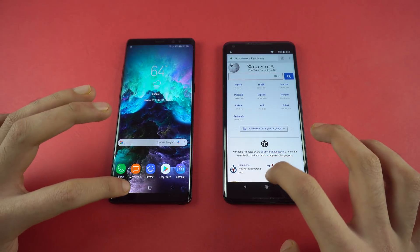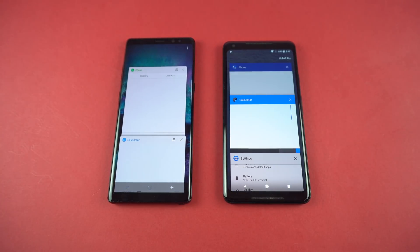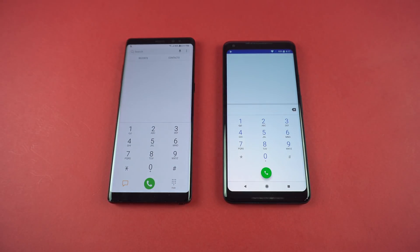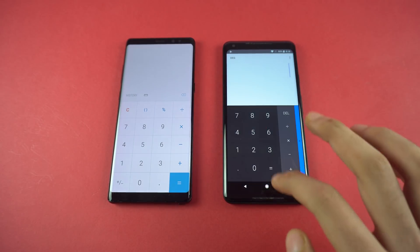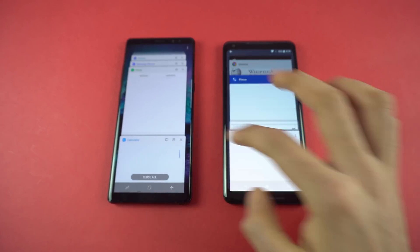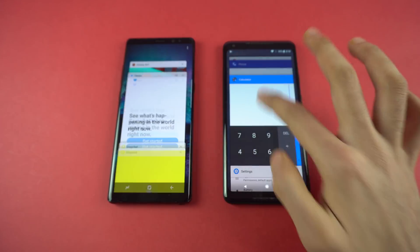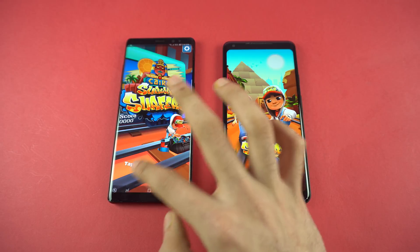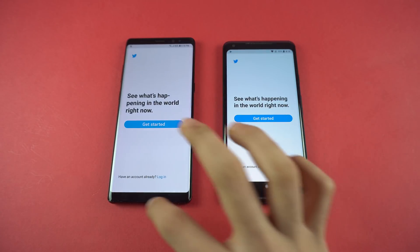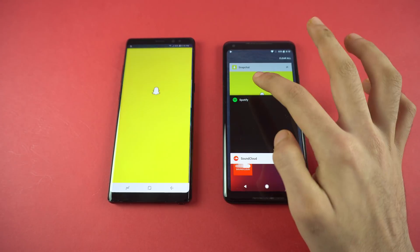Now for the RAM measurement — the interesting part, because the Pixel doesn't do well here. Phone dialer — that was a refresh on the Pixel. Calculator also got refreshed. Settings also got refreshed. So far all system-based apps got refreshed on the Pixel. Subway Surfers — still not there on the Pixel. Twitter got refreshed. Not even a single app retained — that is bad optimization.